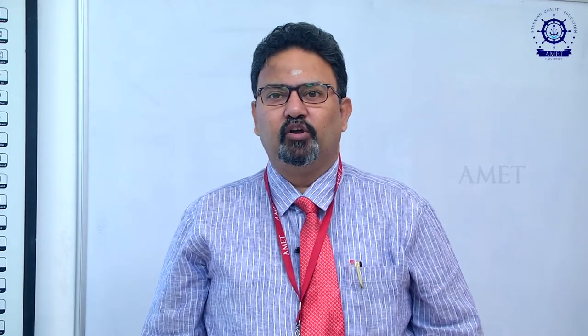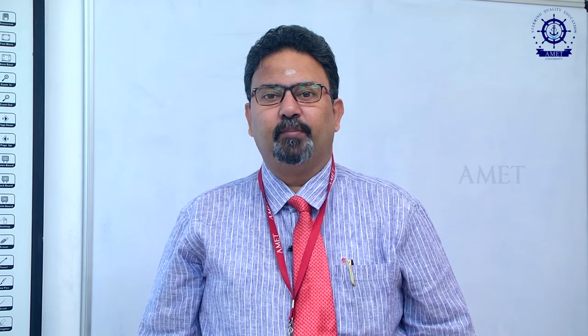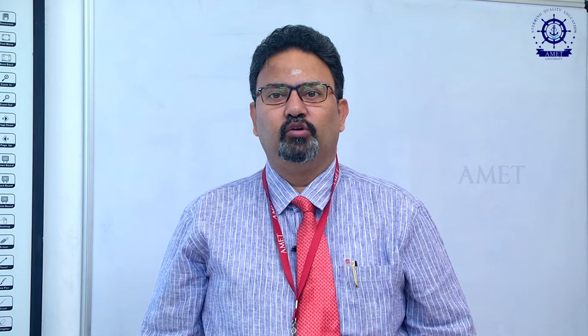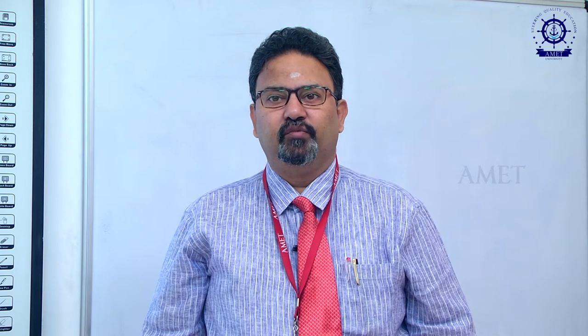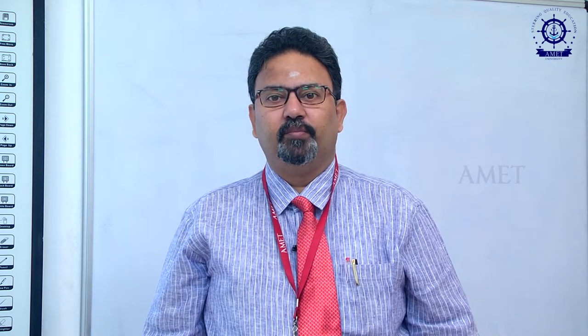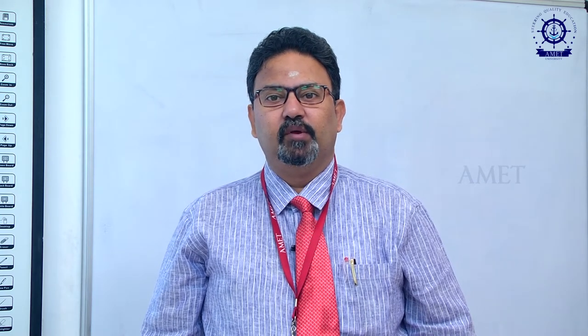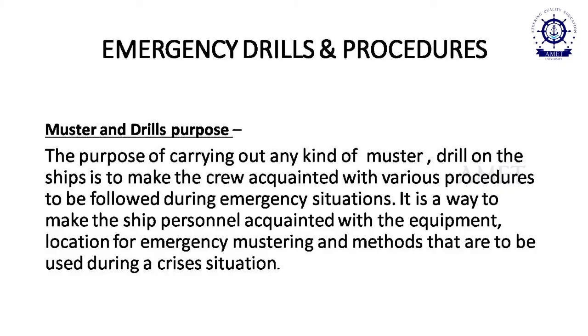I am Captain Dr. K. Rajesh, Associate Professor, Department of Nautical Science, Emmett University. Today I am going to talk on a topic on Ship Operation Technology, Unit 4, which is Safe Working Practices. In this topic I will go in detail on Emergency Procedures and Practices and Personal Protective Equipment. Our first topic is Emergency Drills and Procedures.